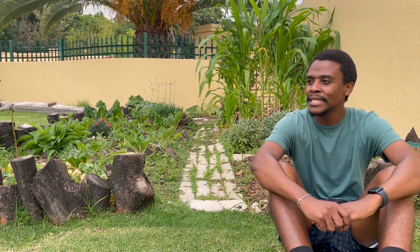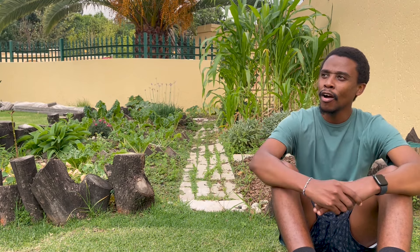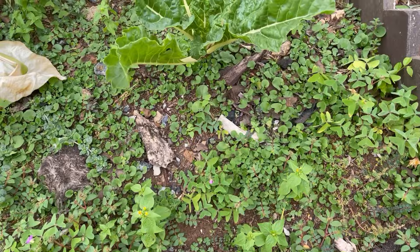We all look at weeds as an annoying thing, which they are — we can't dispute that. But they do have their good qualities. I've always just looked at them as something annoying that you have to take out of the garden, but when I was doing my research, weeds are actually a good thing. They are basically nature's fertilizer.